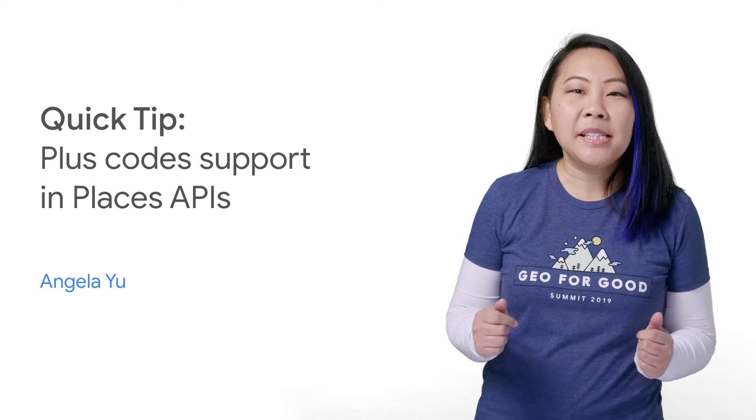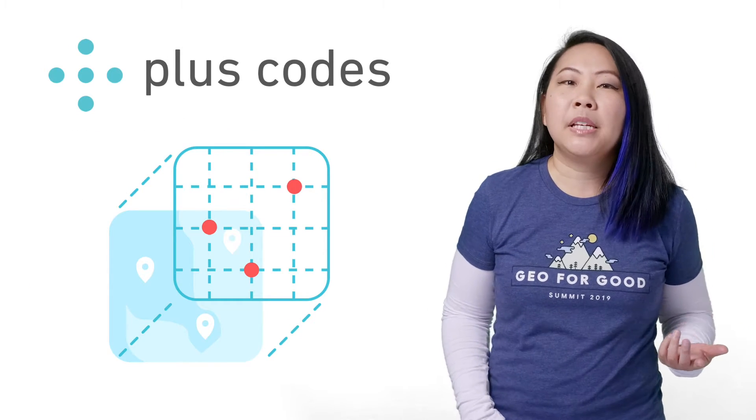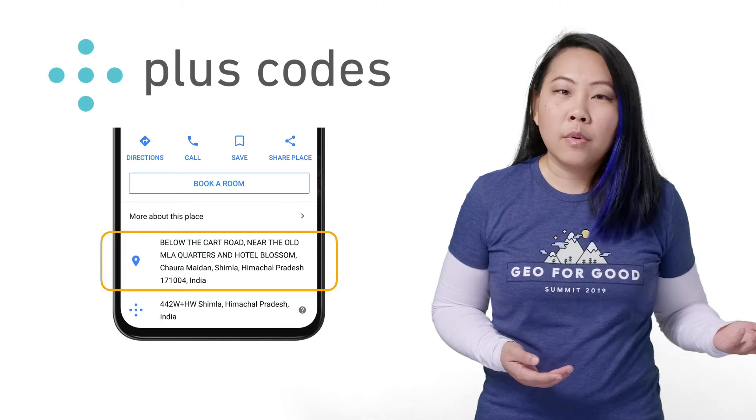I'm excited to tell you that Place Autocomplete and the Geocoding API now support Plus Codes. Plus Codes are an addressing system based on latitude and longitude. They can be used for any location, even for places where there are no roads or structures.